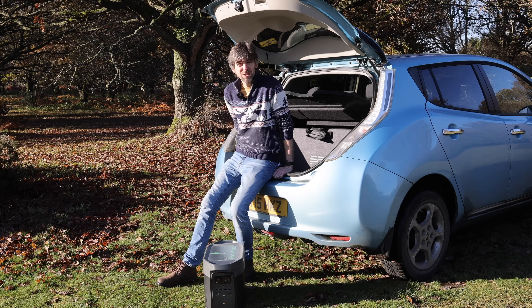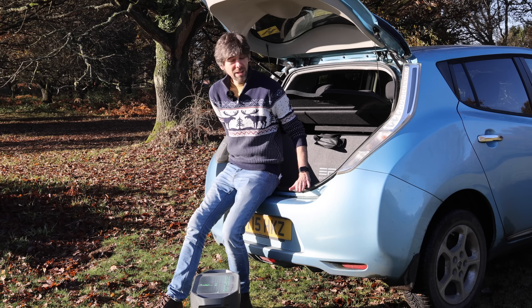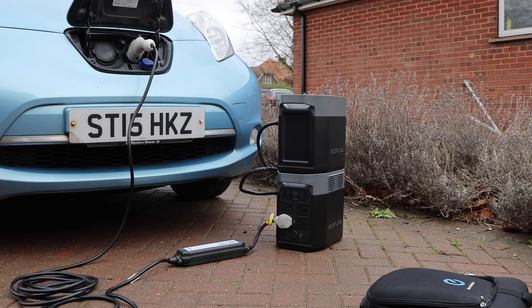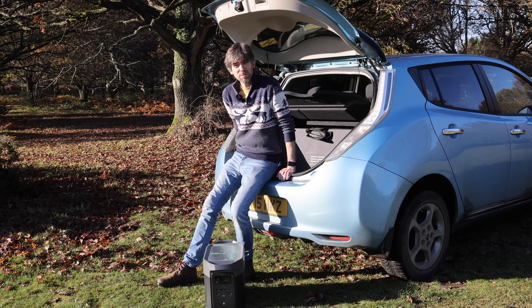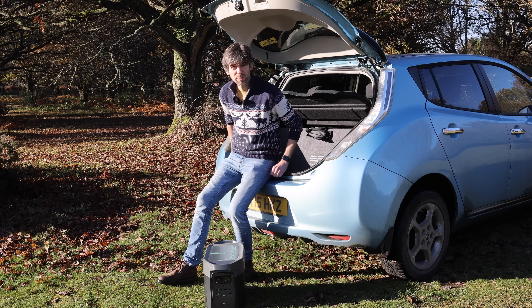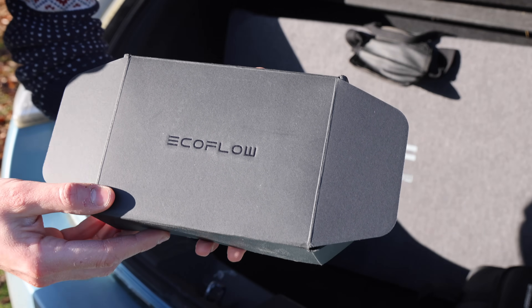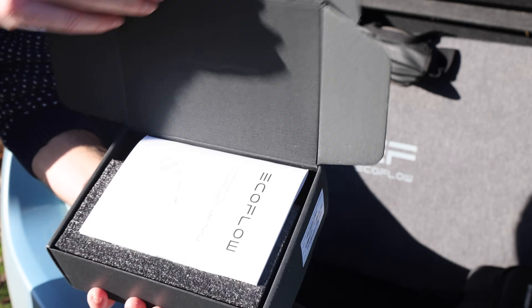I already have the Delta II — it's half the capacity and much lighter. I tried charging the Leaf with it a while back and it didn't work. Comments told me it's because the electricity supply wasn't grounded, and that's what the Leaf wants. So I've got the Delta Max from EcoFlow and they also sent me a grounding adapter — that's what you need to charge the Leaf and probably a few other EVs.